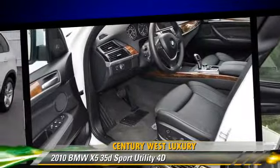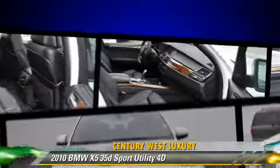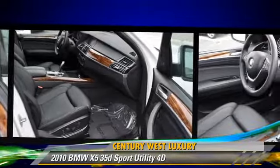Comfort and convenience features include navigation system, cold weather package, third-row seating, and heated seats. Give us a call to schedule your test drive today.